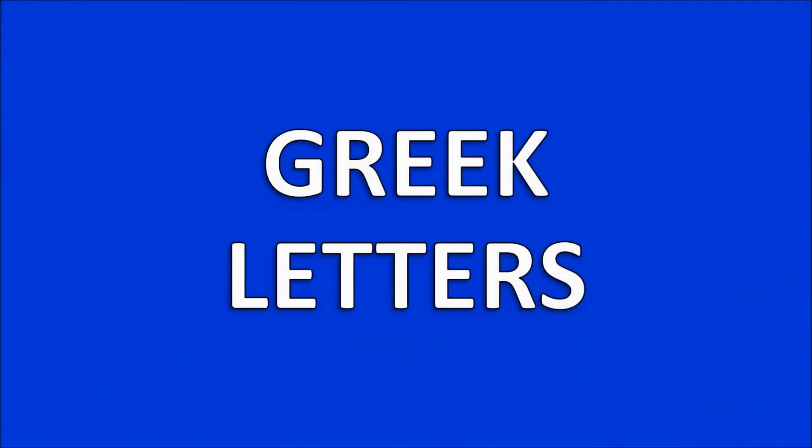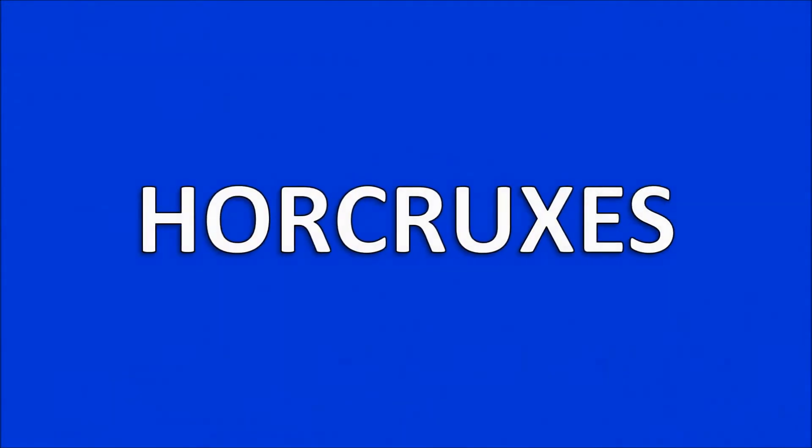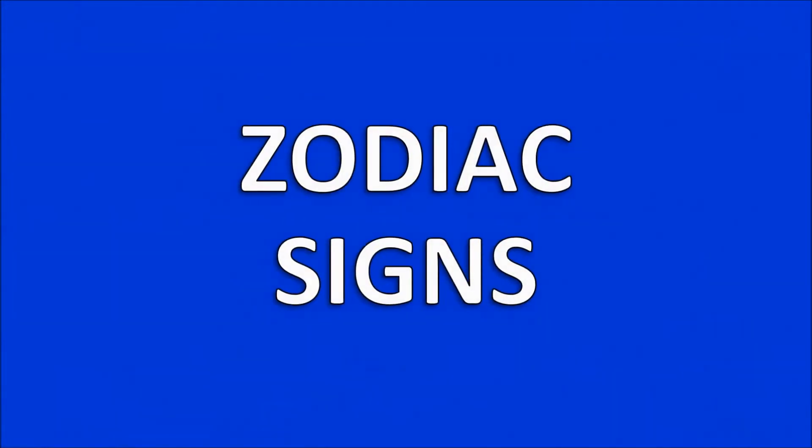Here are the categories for the first round of Jeopardy. We have Greek letters, followed by Horcruxes from Harry Potter, Infinity Stones from Avengers, Holidays, Scrabble Words, and Zodiac Signs. You will have to identify the correct Zodiac symbol from each sign.